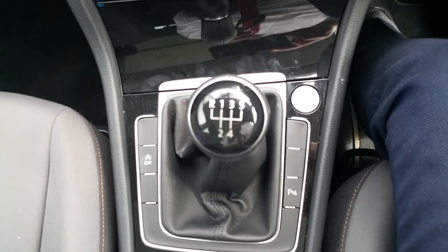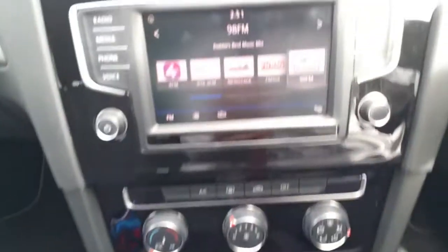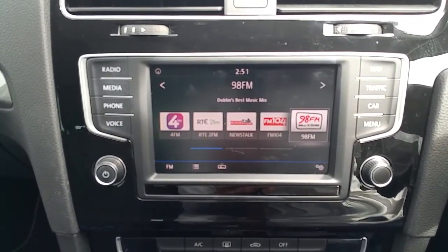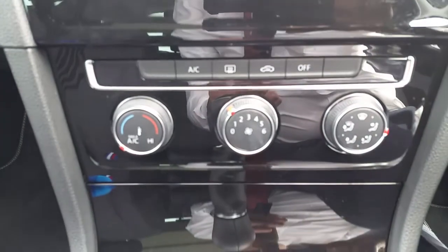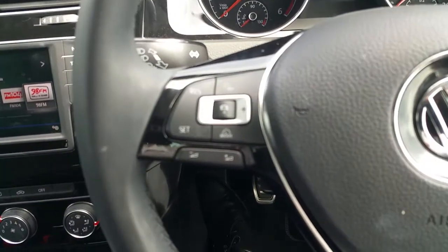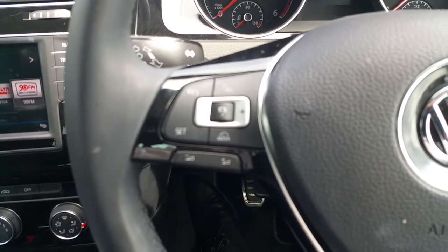Moving inside, we can see this Golf is fitted with a 5-speed manual gearbox. It also includes other features such as a media center, sat-nav, climate control, and a multi-functioning steering wheel with active cruise control.